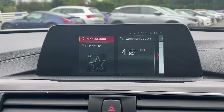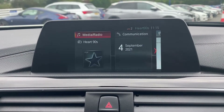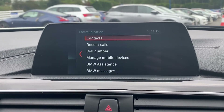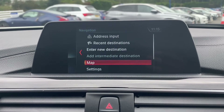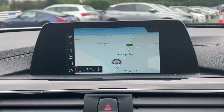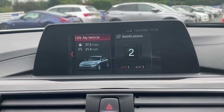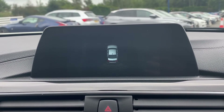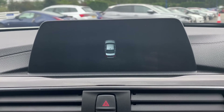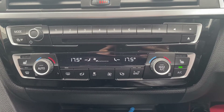Moving on over here to the main infotainment system — as you can see the radio option does come with DAB radio included. You also get a communication option for the Bluetooth connectivity, as well as a crystal clear and very easy to use satellite navigation system, as you can tell right there. There's also Connected Drive as well as extra options about the vehicle, and you do also get a very handy park pilot.